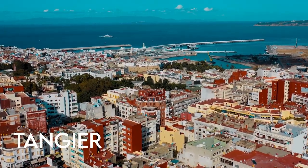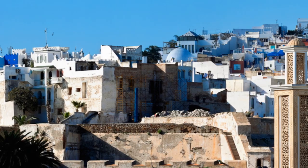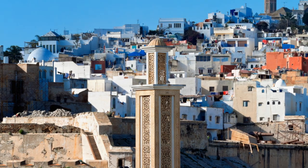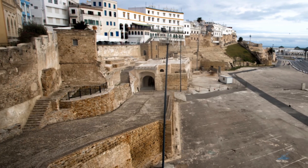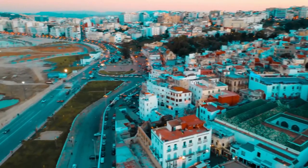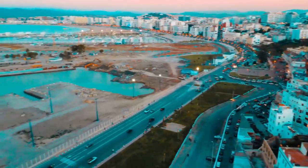Tangier became famous in the mid-20th century as the destination for the European and American literary set. The major attraction is Tangier's Medina, where the winding alleys hold small museums and restored mansions, historic monuments and souks. The maze-like Medina of the White City spills down the slope from the Casbah in the north, granting brief glimpses of the Bay of Tangier through its gorge-like alleys.